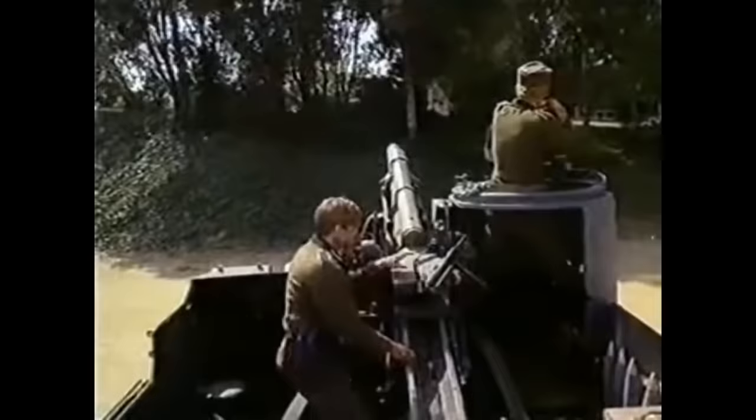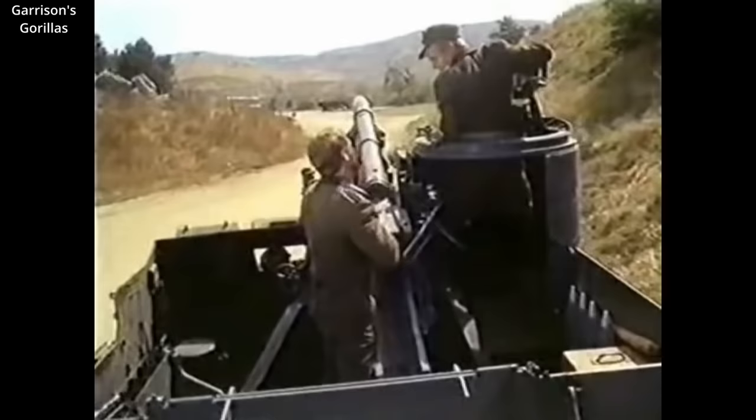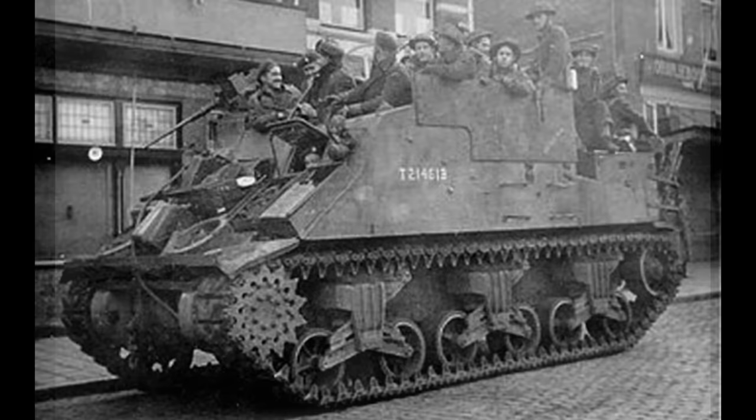One of the more interesting uses of the Priest was its conversion to an armored personnel carrier. At Normandy, Canadian and British engineers removed the guns from M7s and added additional armor taken from landing craft. They called these M7s 'Defrocked Priests' or 'Holy Rollers.' They helped the Canadians push back the Germans during Operation Totalize in the later stages of Operation Overlord. Vehicles of this type went on to be called Kangaroos — M7 Kangaroos could carry up to 20 men.